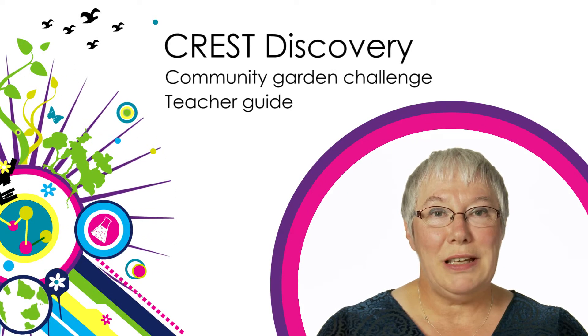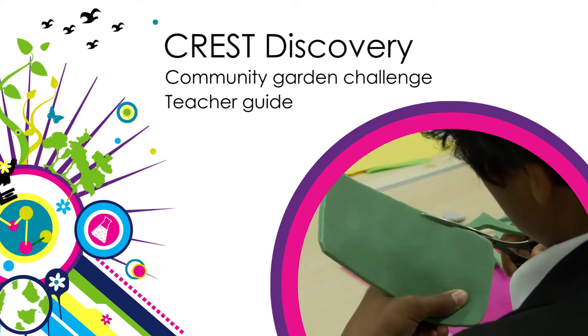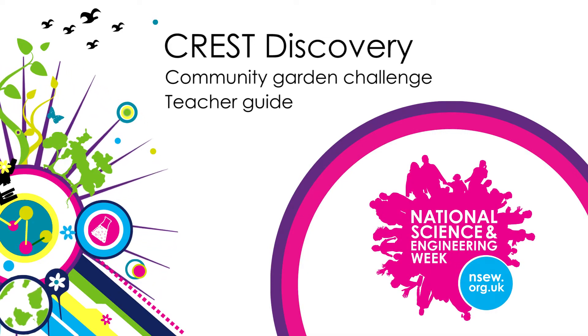Welcome to the video guide for the Crest Discovery Community Garden Challenge. We've produced this free resource for teachers so that you can run an engaging, Crest accredited activity for students aged 11 to 14 during National Science and Engineering Week.